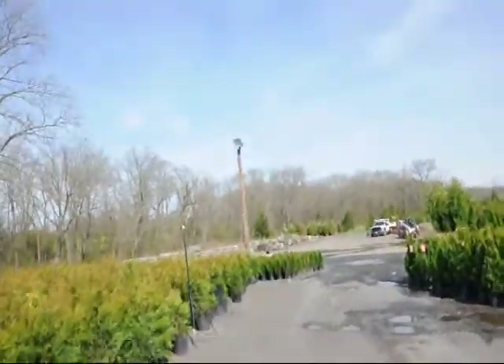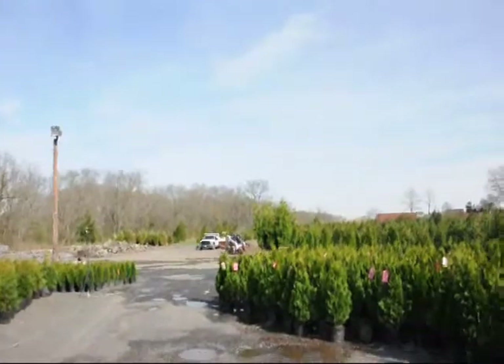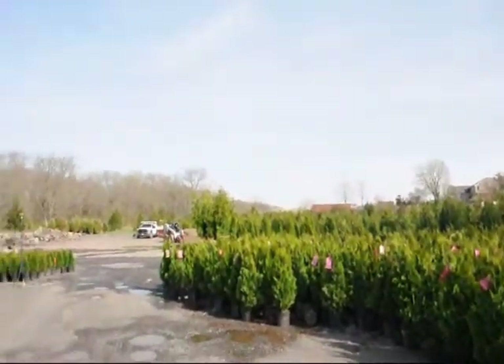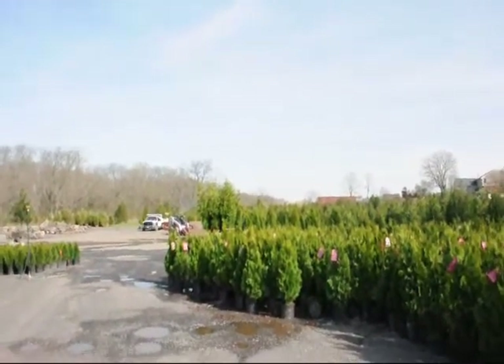If you need any of these, give us a call at 215-651-8329. In the background out here you can see we also have stone products and larger arborvitaes. We sell all different sizes of trees and shrubs — whether you want hardwoods, softwoods, evergreens, or deciduous trees.